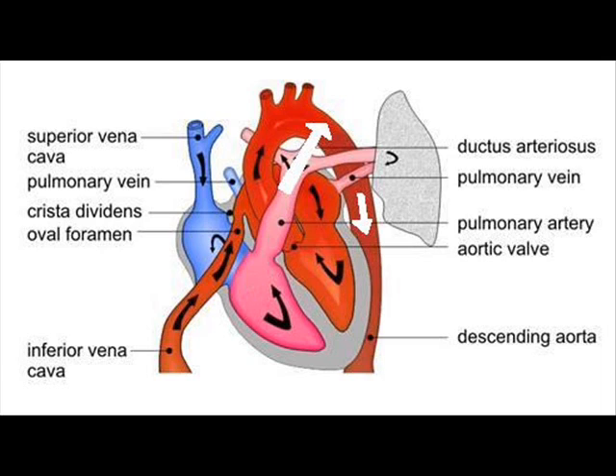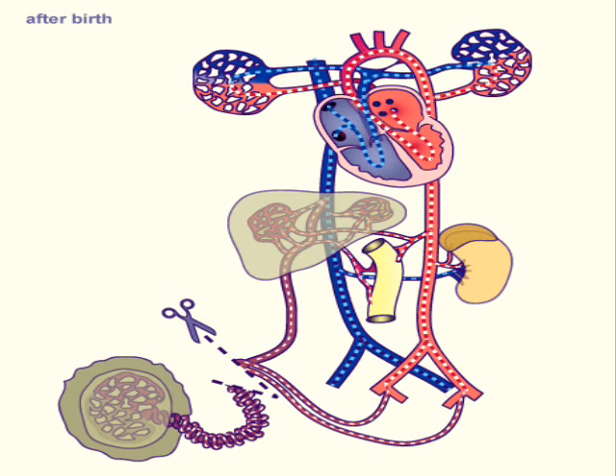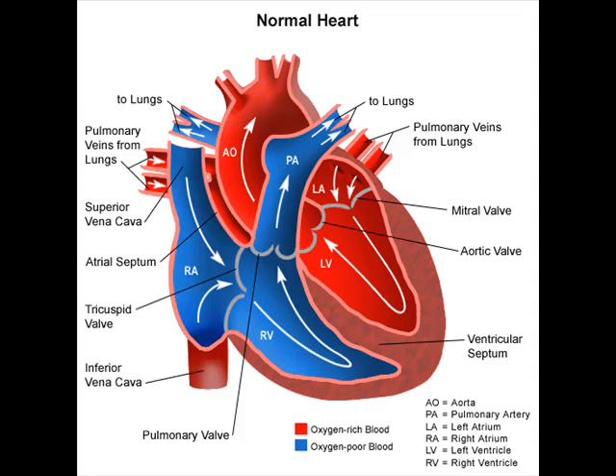Likewise, the ductus arteriosus is kept open by circulating prostaglandin E2 generated due to the relatively hypoxic, or low oxygen, state. When the newborn begins breathing on its own — so long as it isn't premature or there's another problem — these effects will stop and the ductus will close. That big shift in blood flow will normally mean the end of the fetal circulation. A large return of blood from the lungs will cause increased left atrial pressure, which will close the foramen ovale.